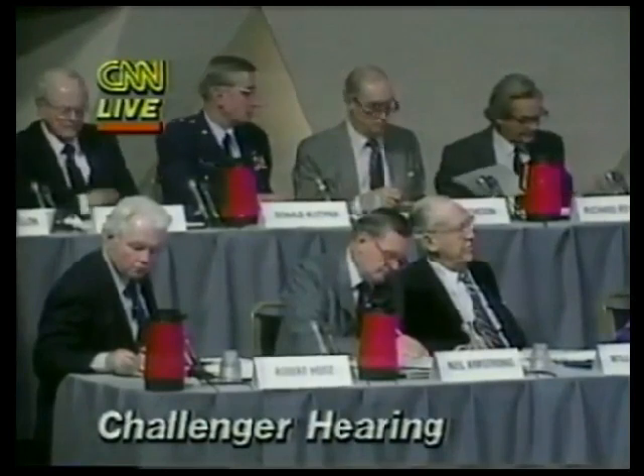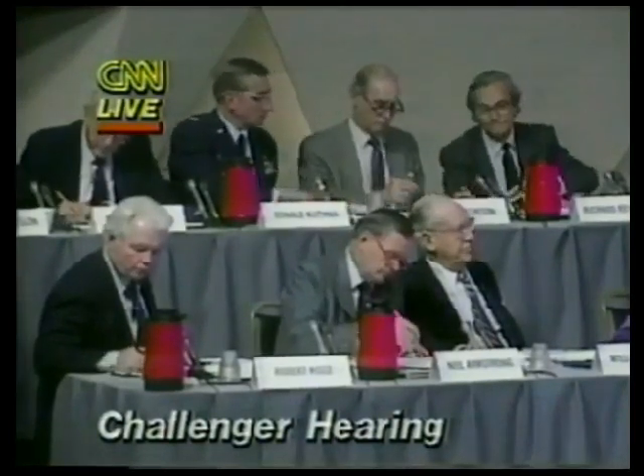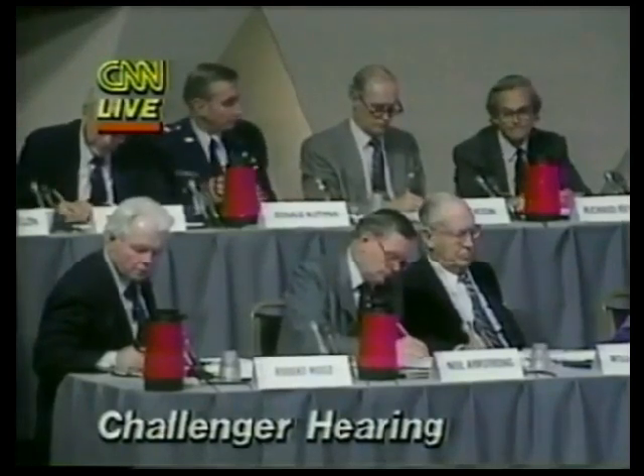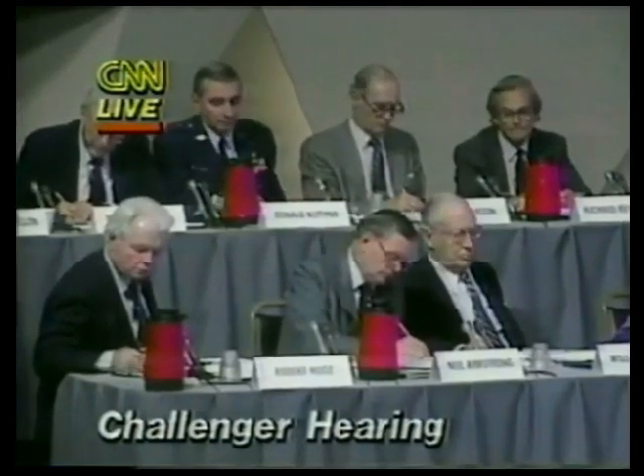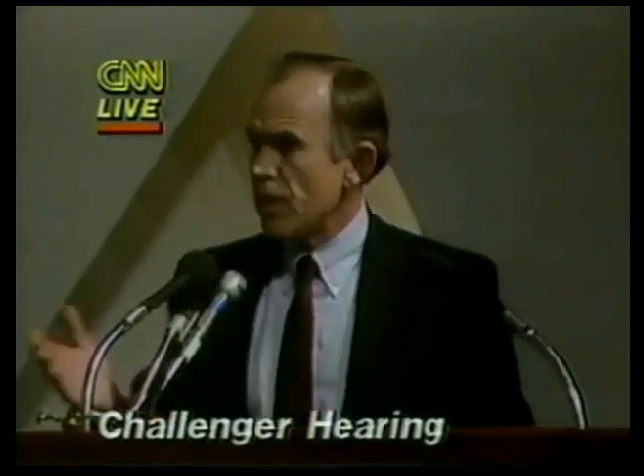It started around quarter to five central time. Going on — is there anything else on the booster?